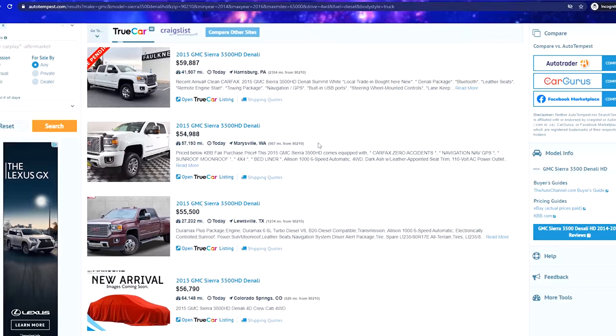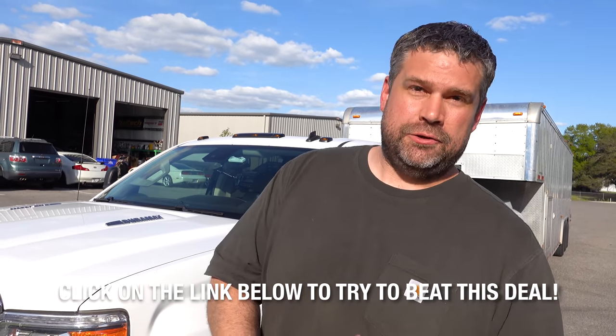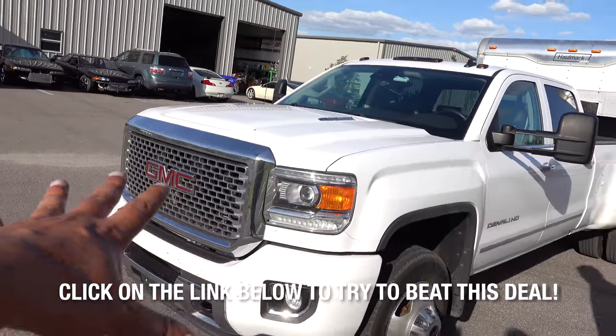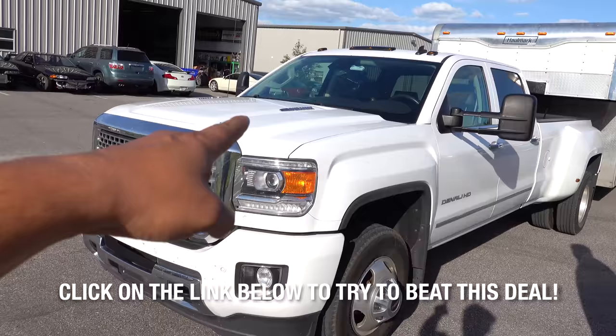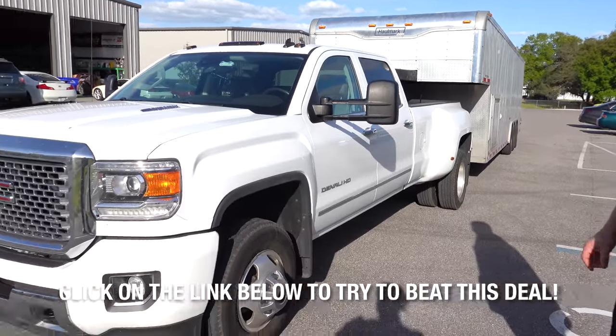We looked for this truck or a similar truck all across the country, and joy of joys, we found this — which is legitimately the cheapest one in the country with all these options, miles, and condition. Everything at a similar price point was double the miles or a 2500, not a Denali like this. We want all of you to follow our link in the description below — it helps us — and go to AutoTempest and try to beat this deal.